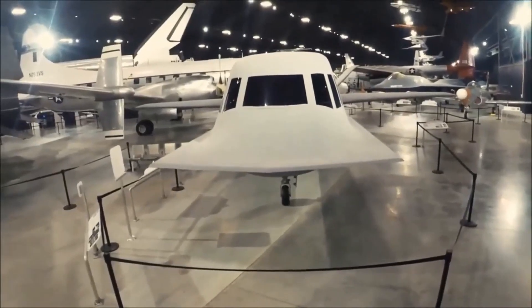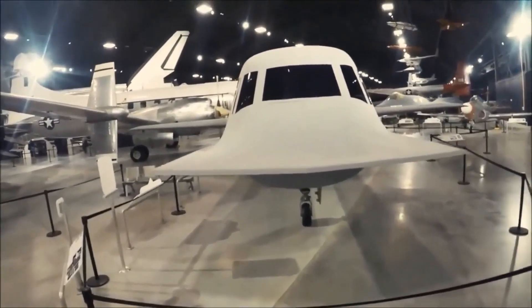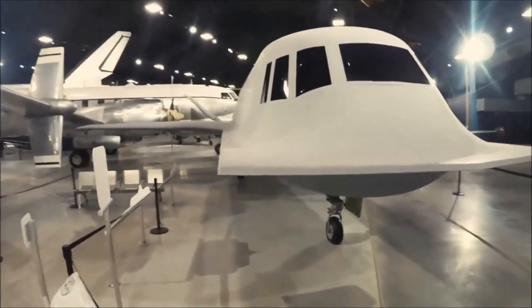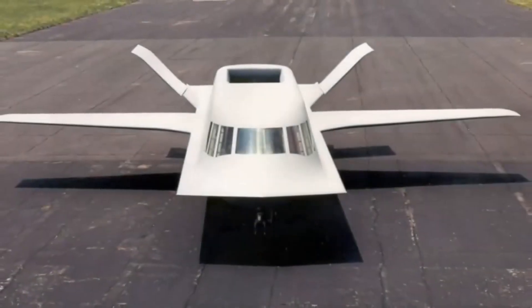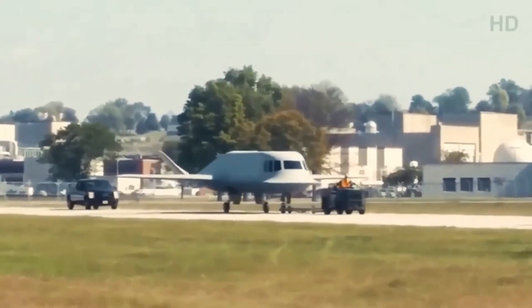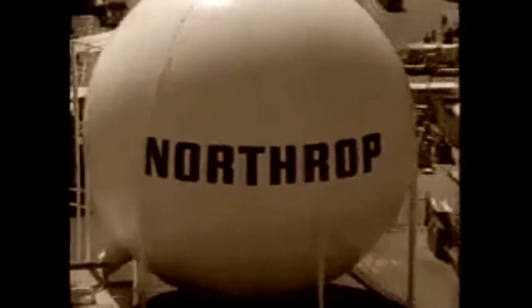The Northrop Tacit Blue was a technology demonstrator aircraft created to demonstrate that a low-observable stealth surveillance aircraft with a low probability of intercept radar (LPIR) and other sensors could operate close to the forward line of battle with a high degree of survivability. The aircraft was developed by Northrop Corporation for the United States Air Force (USAF) under the designation Advanced Tactical Airborne Reconnaissance System (ATARS).